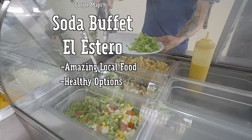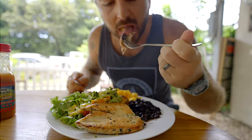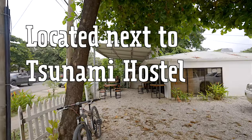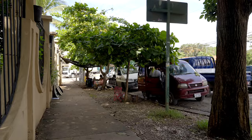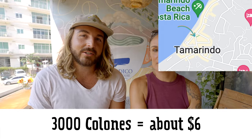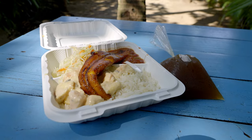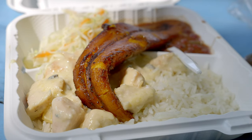There are two sodas I really want to recommend. The first is Soda Buffet El Estero — Eric owns it, it's in the north part of town, the food is great with healthy options, and it's a great meal after surfing. The next one I just call the Red Van Lady — she's right on the main street. It's 3,000 colones for a to-go box of amazing food. She makes it at home, brings it in her van, and you get what you get. Honestly some of the best tasting food I've had here in Tamarindo.